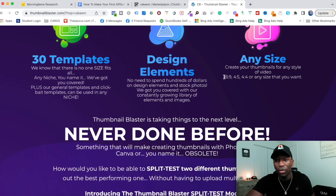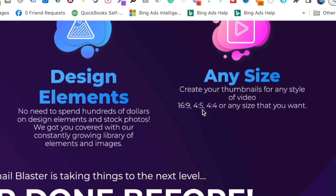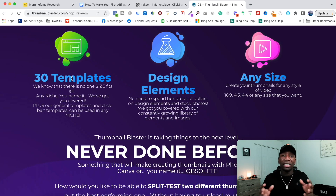Right here it says you can create thumbnails for any style of video — 16 by 9, 4 by 5, 4 by 4. Another thing I might mention in my content is that they have templates, so the person doesn't have to start from scratch. They can use a template, which is going to speed up the process and be definitely beneficial to the person watching the video.